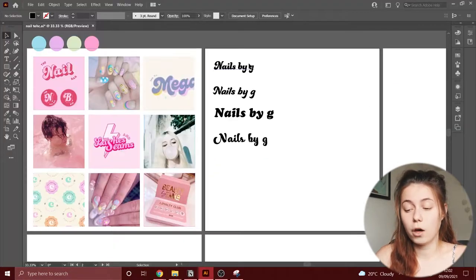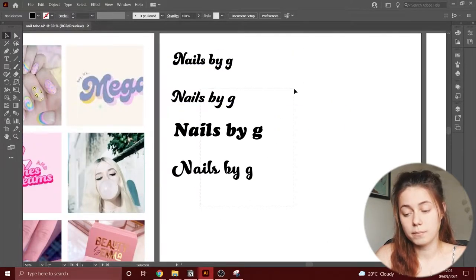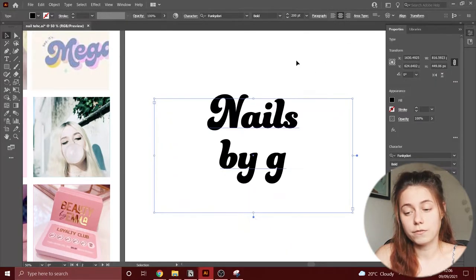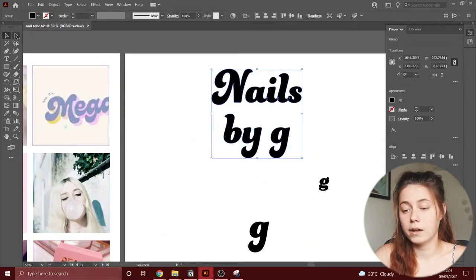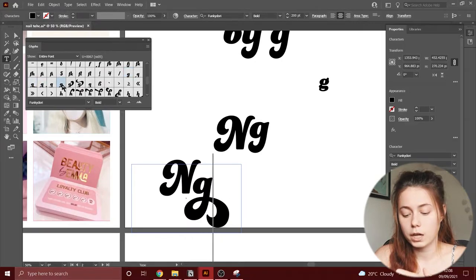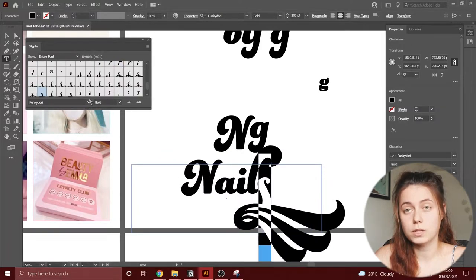The name of this brand is going to be quite simple — Nails by G. I really like the letter G and think it has so much potential to play with, which is why I went with Nails by G. After deciding on the font, I like to look at the glyphs to see all the options available. Funky Dory has so many beautiful glyph options, and it's nice to change up the font from the classical presentation and use the glyphs instead.